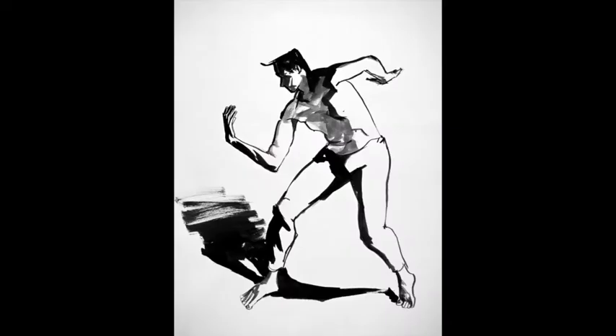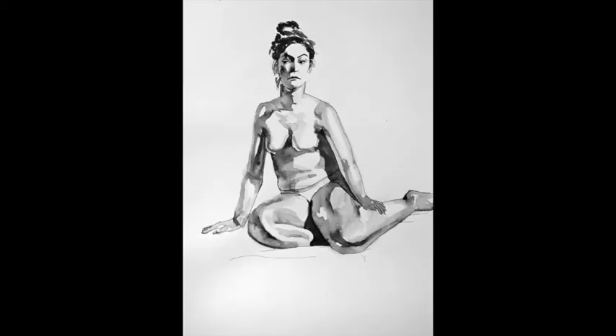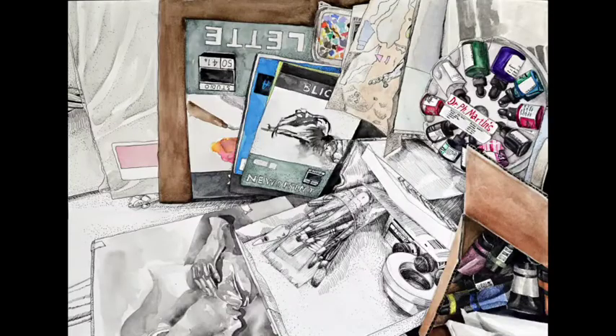ArtCenter for example requires at least 12 drawings from a live model for this major. And this is because as an animation or illustration major you are going to have to draw a lot, and the more you draw from life the more quickly you learn the foundations of movement, light, shadow, and perspective.